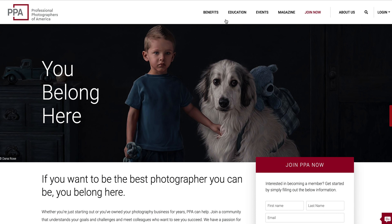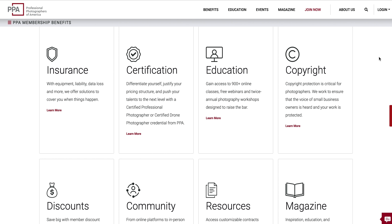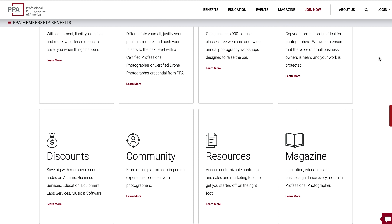This video is sponsored by Professional Photographers of America. Join a community of over 32,000 photographers that includes equipment insurance, education, and business tools made specifically for small business owners like you and I.